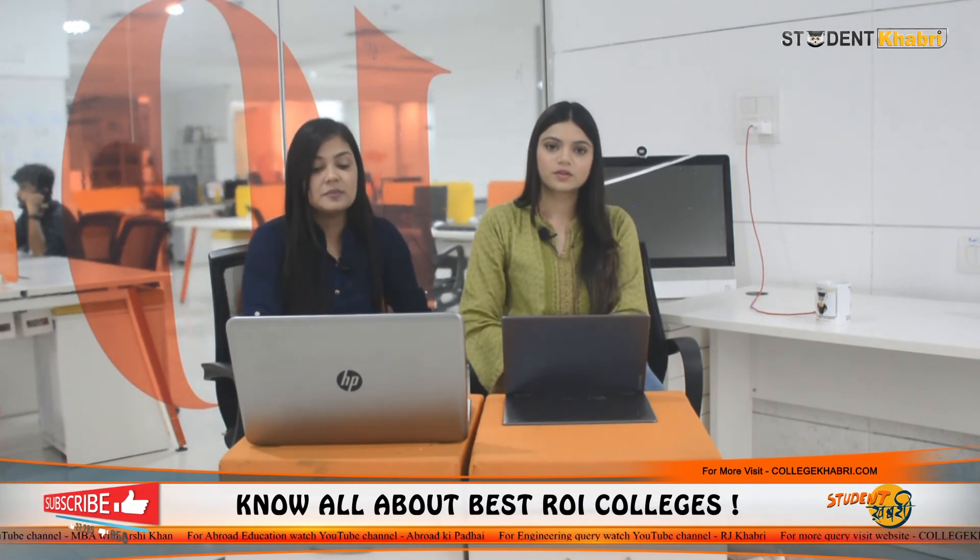Finally, we are coming up to our review session where we are going to rate and review on the basis of six parameters like academics, accommodation, faculties, social life, placements and infrastructure. We will tell you the information based on feedback received from students to generate a final review. If we talk about academics, we are rating 8 out of 10. Accommodation, we are rating 7.4 out of 10. Faculty, we are rating 7.3 out of 10. Infrastructure, we are rating 8 out of 10.